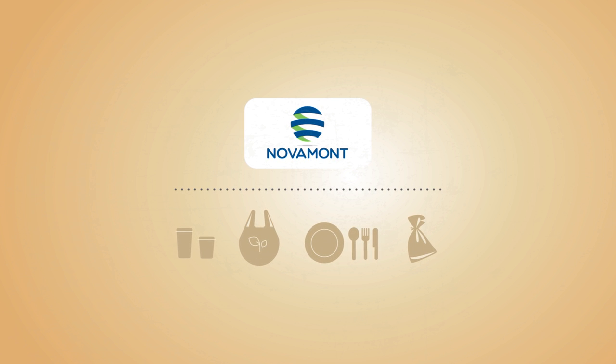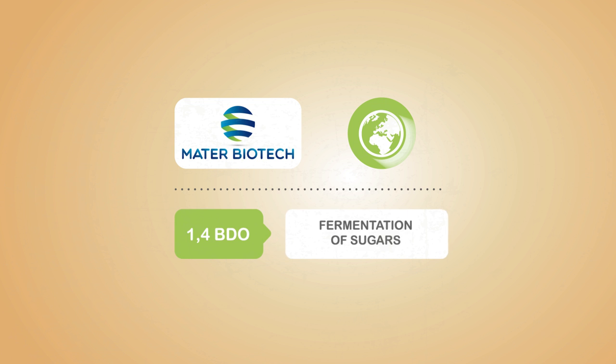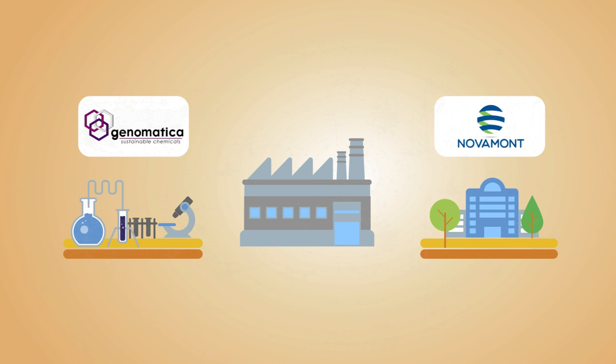Novomont, the Italian company world leader in the development and production of bioplastics, has created Mater-Biotech — the first plant in the world dedicated to the production of bio-butanediol through fermentation of sugars. Mater-Biotech has made possible the conversion of a former decommissioned industrial site, starting from a technology developed by Genomatica, a US company leader in bioengineering innovation, and Novomont's unique skills and know-how in developing low-impact manufacturing processes.